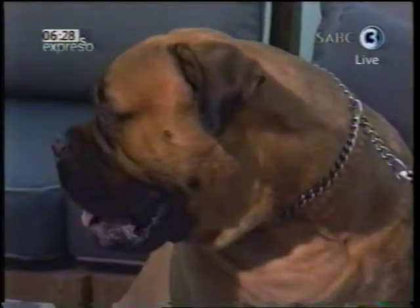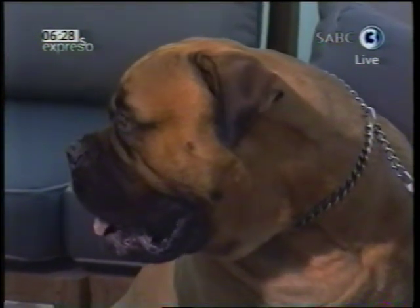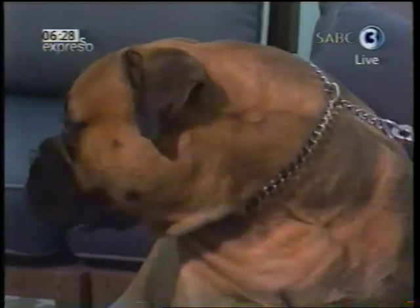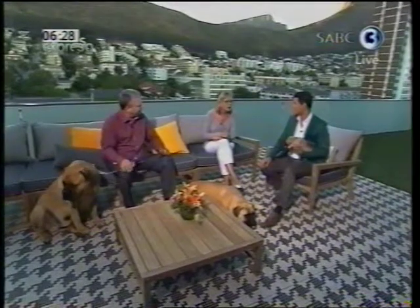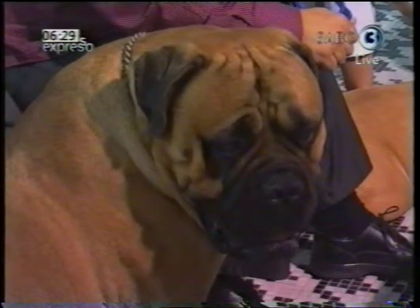They do have their health problems like any big dog. When getting a puppy, one always checks the parent's genetics for hip and elbow dysplasia. You must also be very careful of stomach torsion — for example, I never feed my dogs an hour before or an hour after a walk. That applies to all big dogs, even Labradors, because stomach torsion is a great fear.